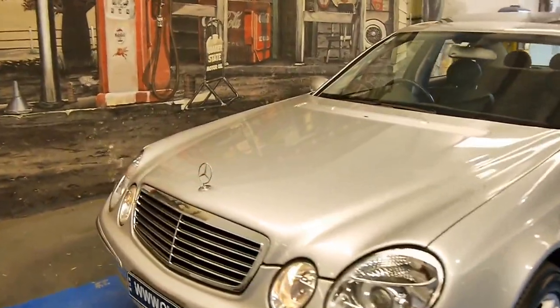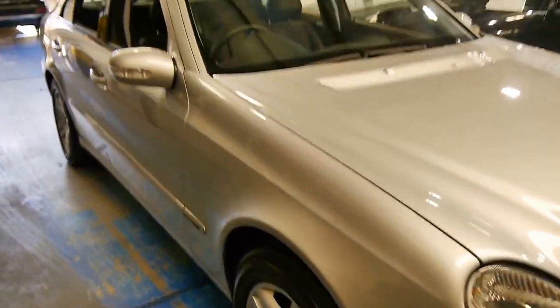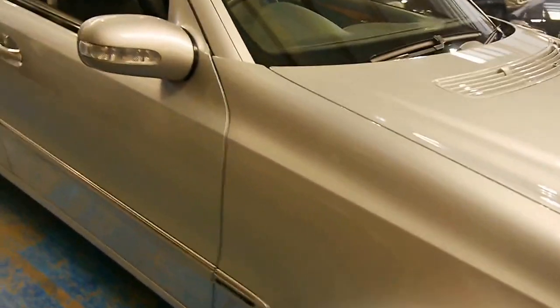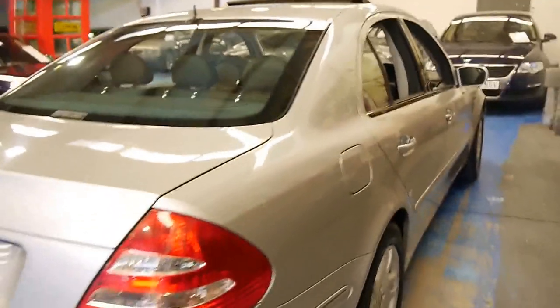And you just don't see that on these anymore. Being such superb highway cars and such great drivers, they've all racked up 200,000 k's. I consider 150 k's low on these now. And then to see this with just 46,000 — it's pretty mind-blowing.